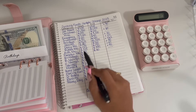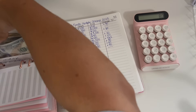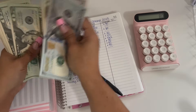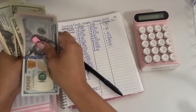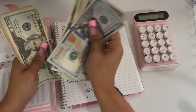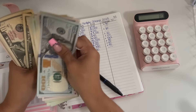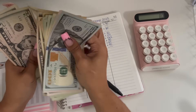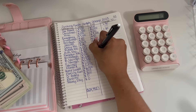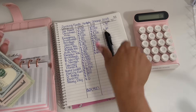Birthdays started off the month with $500 and is ending the month with $600. So six hundred dollars, and that's a positive $100 change.